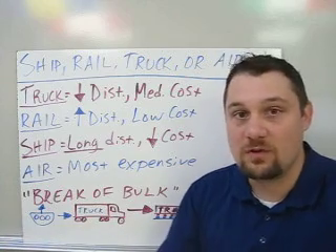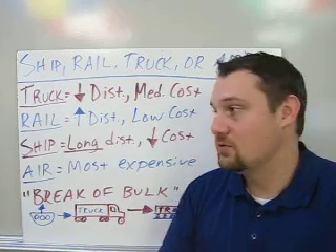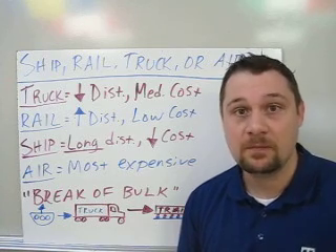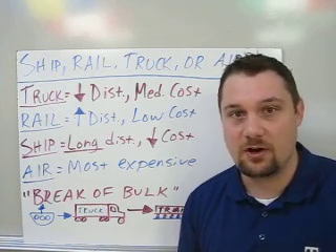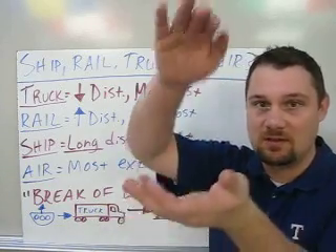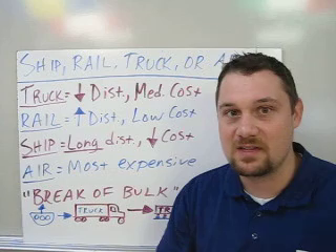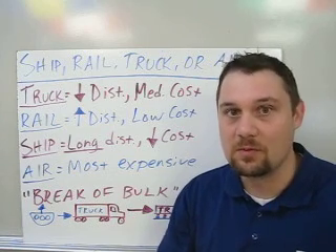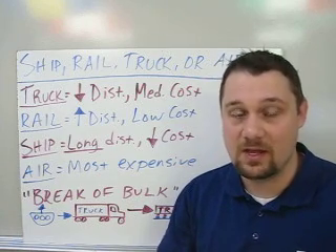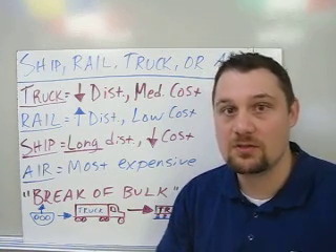Ships are used for very long distances, like between continents or across oceans, and that shipping method is very low cost because of the shipping container — one of the most revolutionary things in our economy. Those big metal boxes you see on the back of 18-wheelers are stacked like blocks on these huge container ships. The invention of the shipping container was hugely revolutionary in the global economy; that's why China can send many of its products to the US very cheaply.